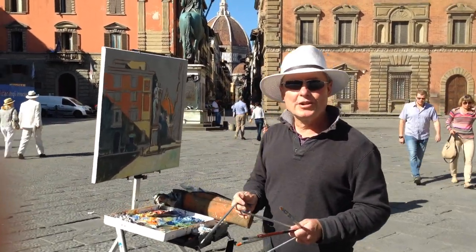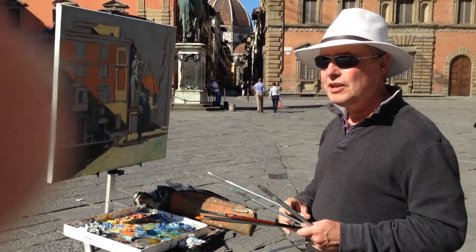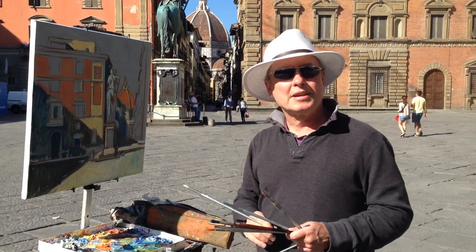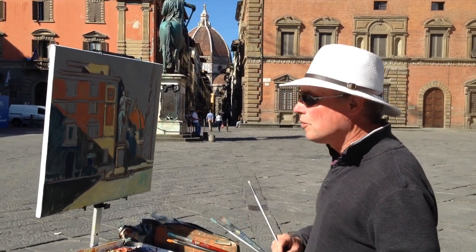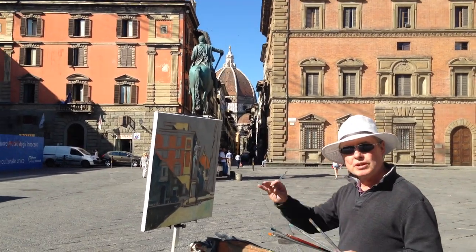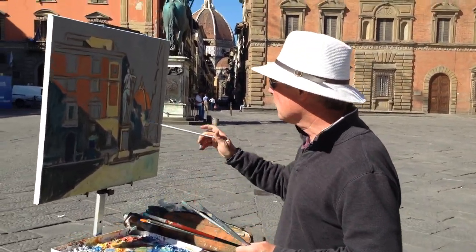Greetings, Brian Keeler here. It's a beautiful Sunday morning in Florence in May, and I'm painting here at Piazza Santa Annunziata — a historic spot with Brunelleschi buildings all around, including the Ospedale di Innocenti. I'm doing a view towards the famous Duomo. I got here early in the morning with a nice raking light, so come on in and I'll show you what I'm doing.